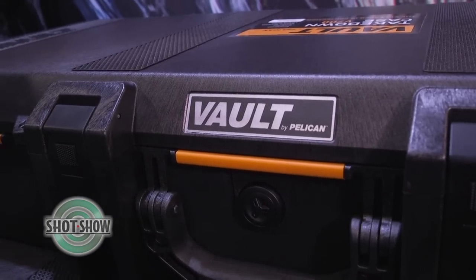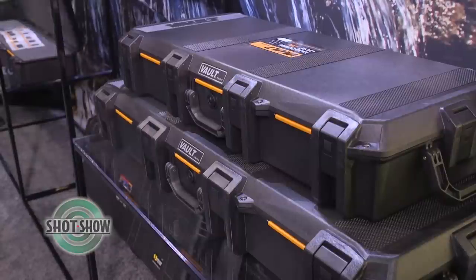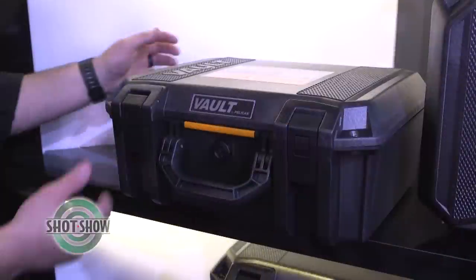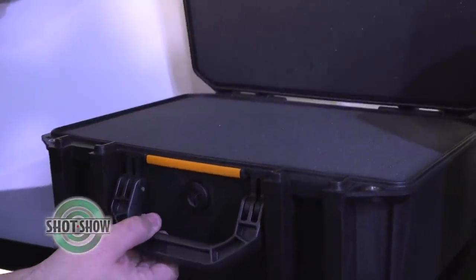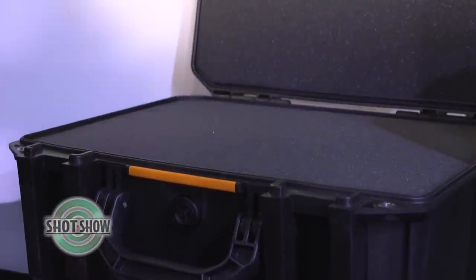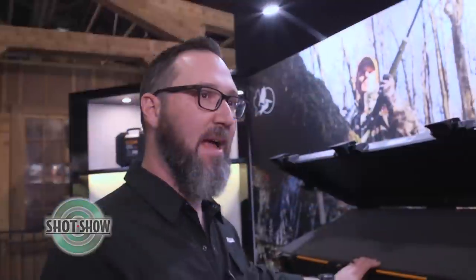Pelican is the number one leader in protection. So let's talk about the Vault by Pelican — you debuted it just last year in 2018 and it's here at SHOT Show. The Vault cases have been part of our biggest launch in the company's history. Last year we launched 10 brand new sizes of cases designed to reach the real consumer at a more affordable price point, allowing access to the Pelican brand without the high-level premium or professional use case.